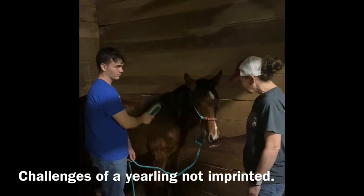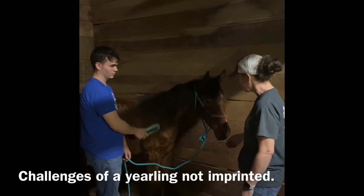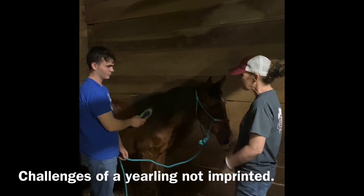Hi Nick. I see your little filly is being really good and calm. I also like her new halter — she's looking great. So how are you progressing with her?